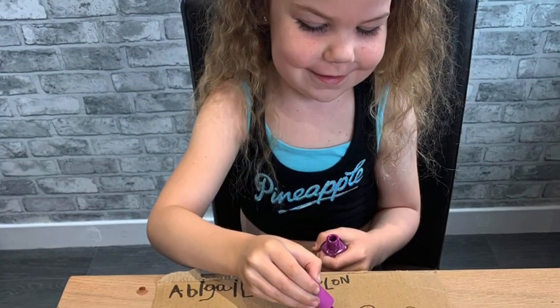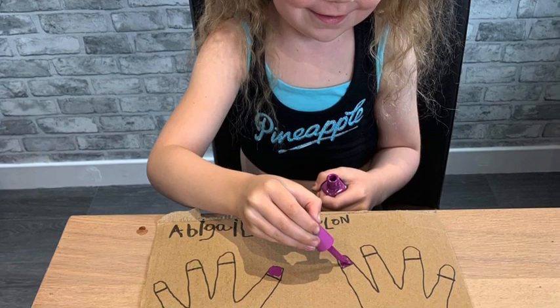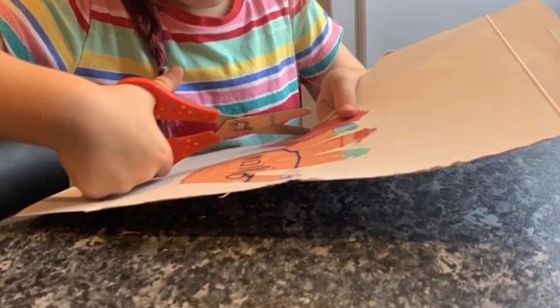These girls enjoyed the nail painting tasks. First they made hands and then they got to paint the nails.